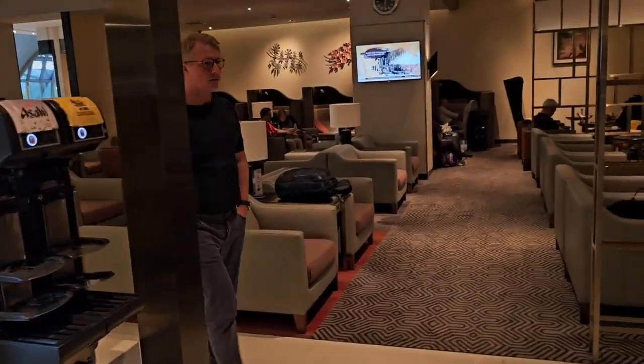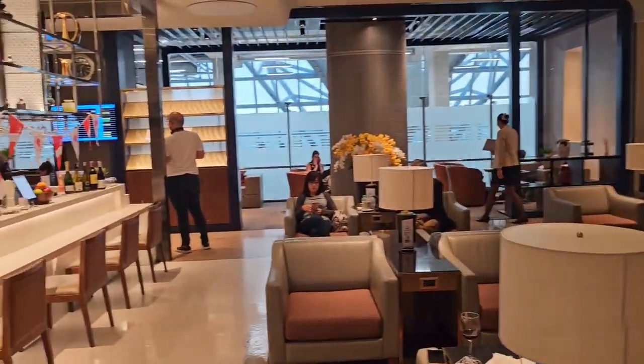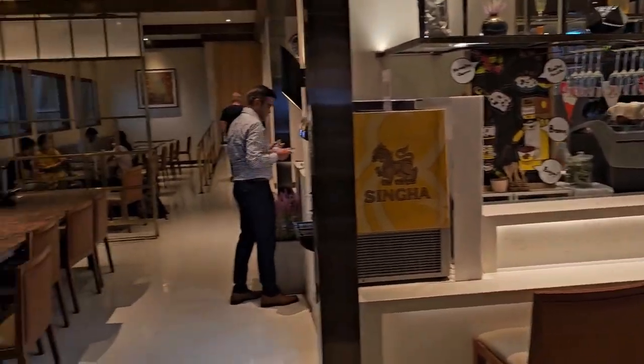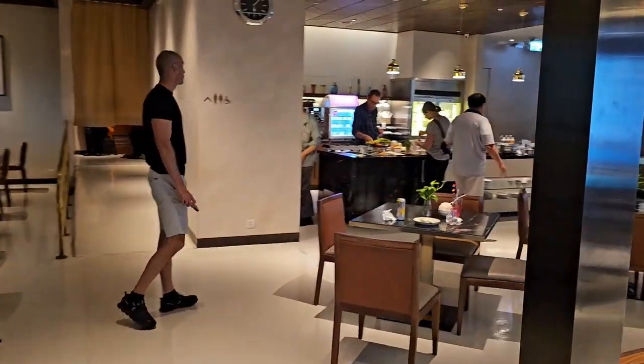This is a clean, nice lounge — not too big. This is an excellent lounge at the BKK airport. If you have a short period of time, you can simply choose this lounge and enjoy your time. It has great seating.